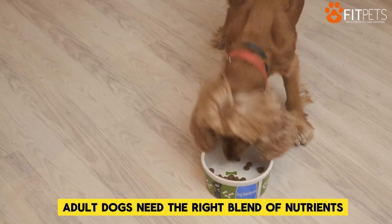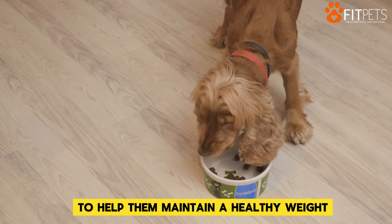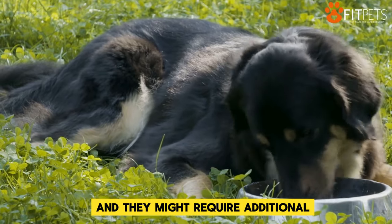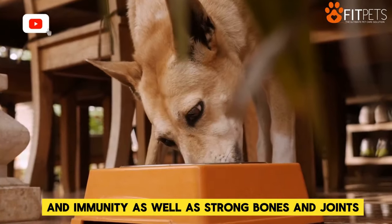Adult dogs need the right blend of nutrients for maintenance, but with fewer calories to help them maintain a healthy weight. Senior dogs usually aren't as active as adult dogs and they might require additional nutrients to support healthy digestion and immunity, as well as strong bones and joints.